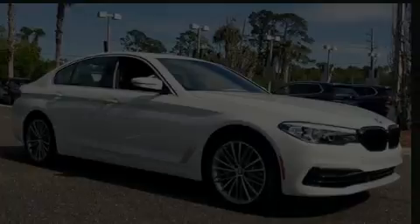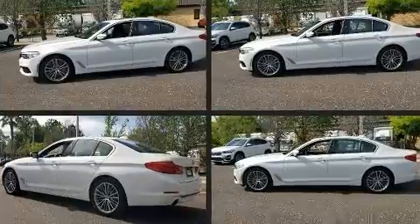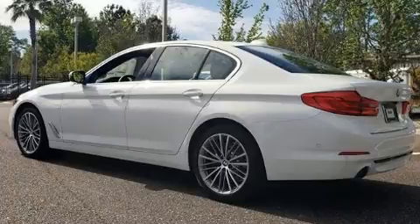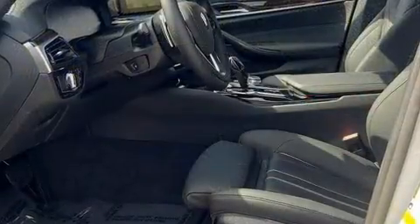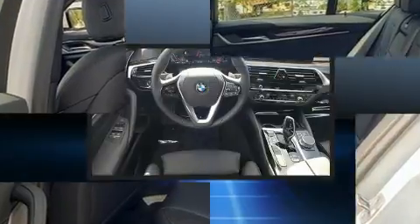Familiarize yourself with the 2020 BMW 530i. It features an automatic transmission, rear-wheel drive, and a 2-liter 4-cylinder engine. Turbocharger technology provides forced air induction, enhancing performance while preserving fuel economy.